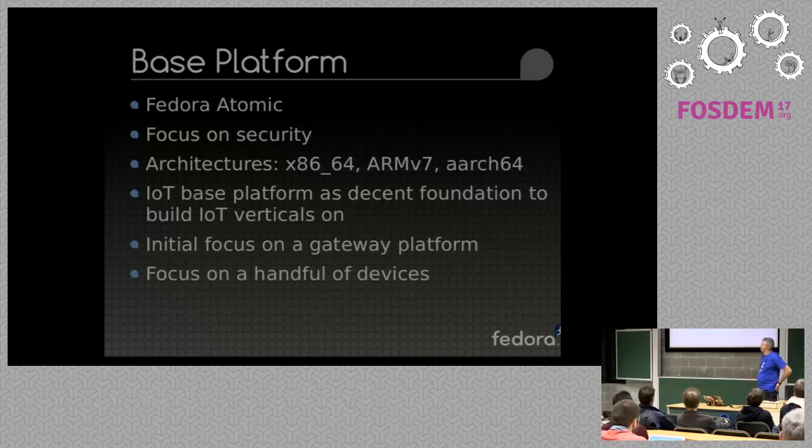You would obviously need a very good focus on security and multiple architectures. x86 is fairly widespread with a bunch of IoT, but obviously ARM and more so these days ARM64 is certainly a series of well-known architectures that are deep into the IoT space.